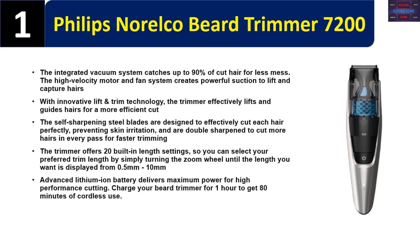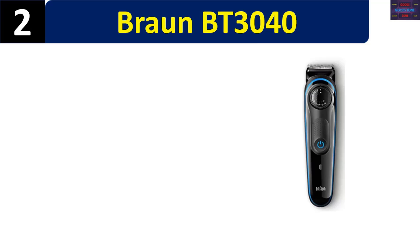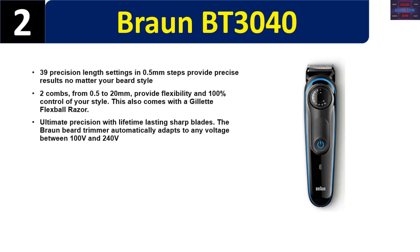Please check the description for details and best price. Number two: Braun BT3040. 39 precision length settings in 0.5 millimeter steps provide precise results no matter your beard style. Two combs from 0.5 to 20 millimeters provide flexibility and 100% control of your style. This also comes with a Gillette Flexball razor for ultimate precision with lifetime-lasting sharp blades.